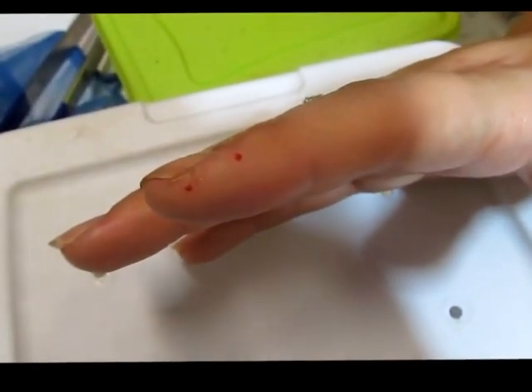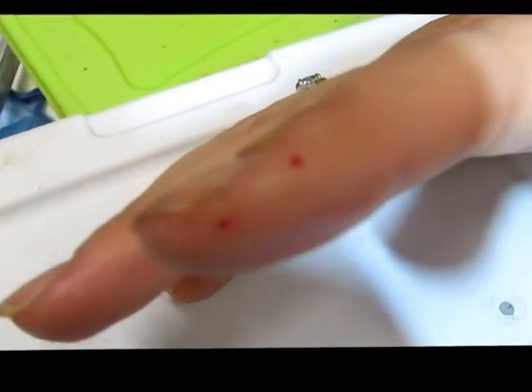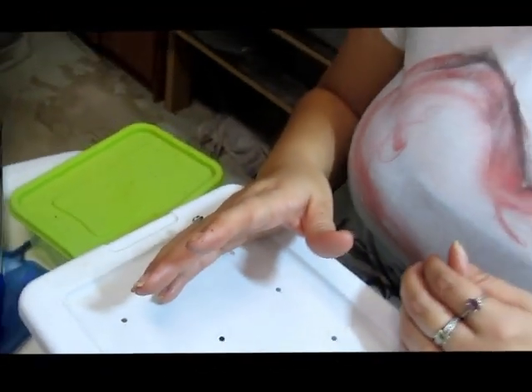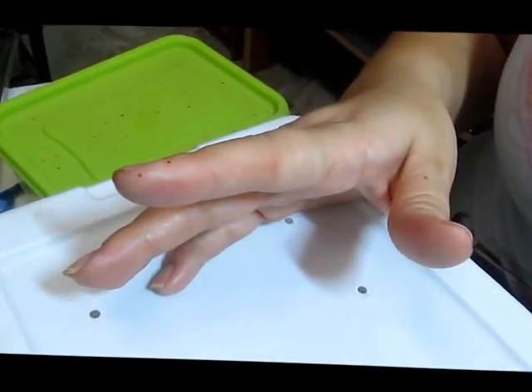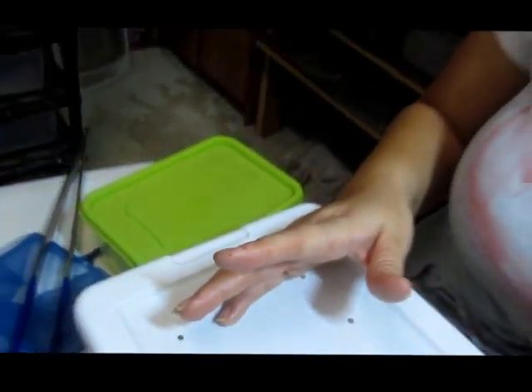Hi world, here tonight — just got a little tarantula bite here, you can see its fangs have a nice width to them. Sweet little bite by a Versicolor, no big deal. It's nothing like Rob's bite by his ornata, even though my arm is throbbing. Just kidding.